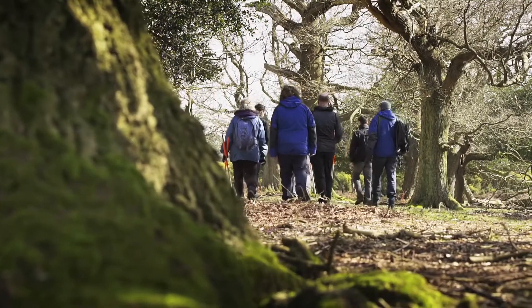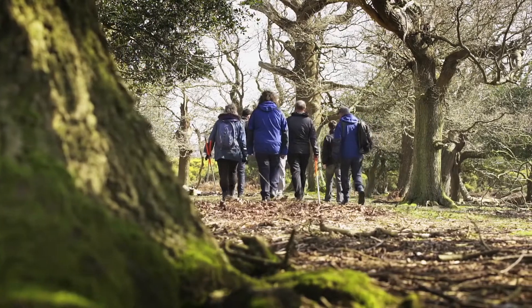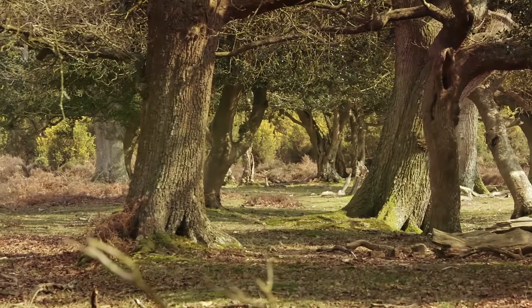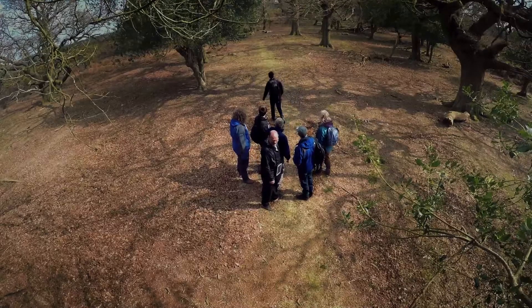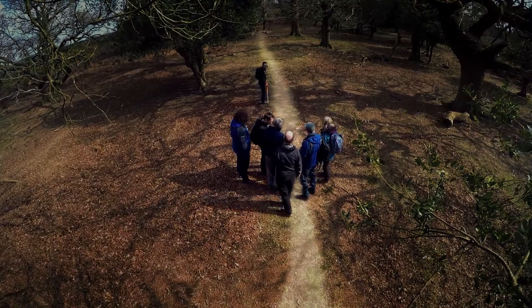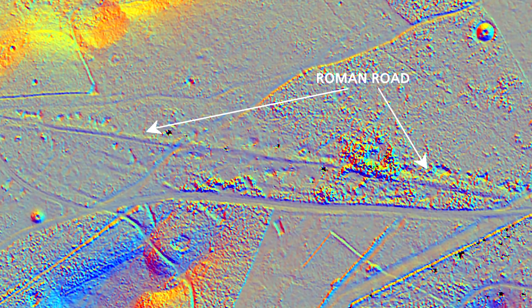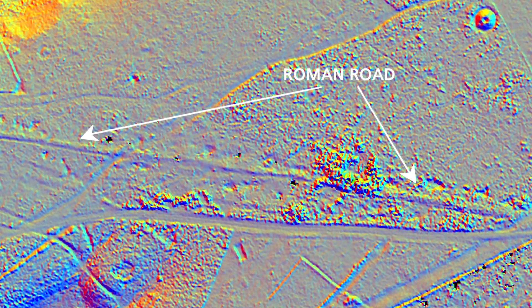LIDAR can also reveal archaeological features which are nearly invisible to the naked eye. Up in the forested area along Hampton Ridge we've got a Roman road which runs from Caddenham up to Fallwyn Bridge, and if you were to look at it with the untrained eye you wouldn't know there's anything there — it would just look like oak trees and heather. But the LIDAR really pulls that linear feature out and in fact you can see the highway running clear as day.